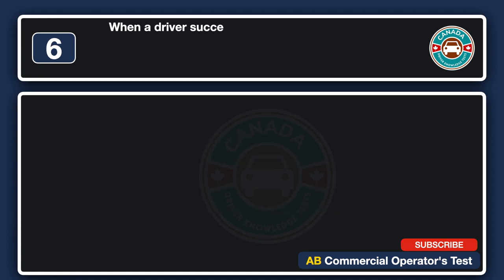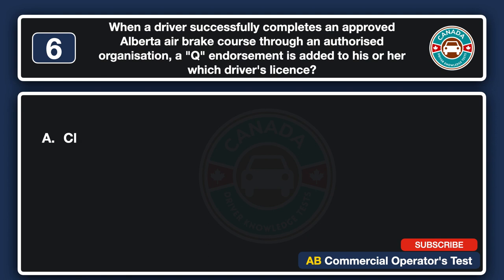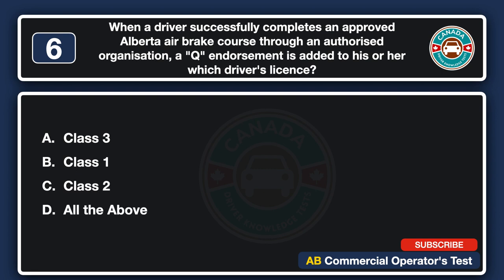When a driver successfully completes an approved Alberta air brake course through an authorized organization, a Q endorsement is added to which driver's license? A. Class 3. B. Class 1. C. Class 2. D. All the above. The answer is D: all the above.